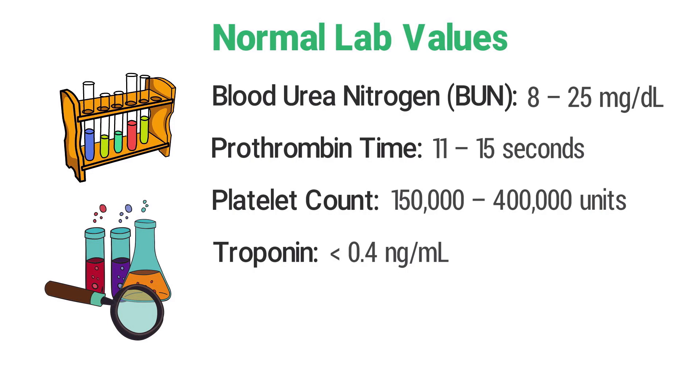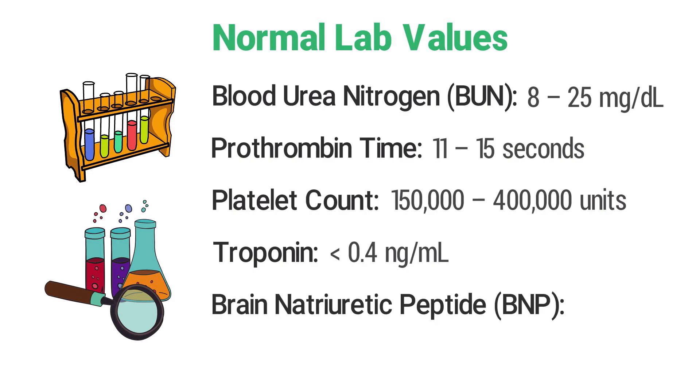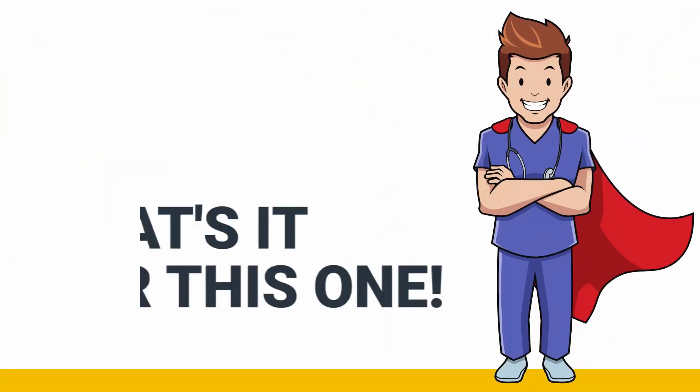Normal troponin is less than 0.4 nanograms per milliliter, and the normal BNP, or brain natriuretic peptide, is less than 100 picograms per milliliter.